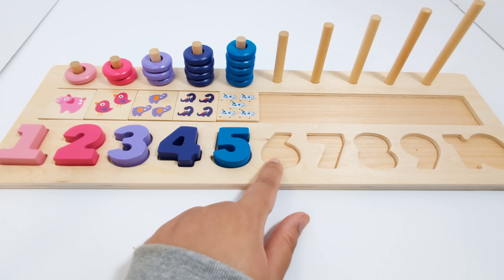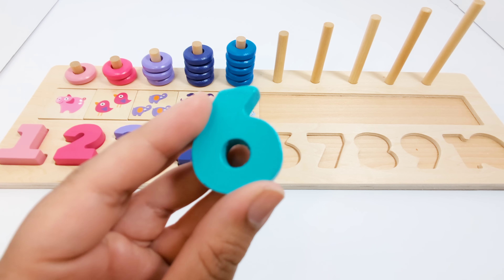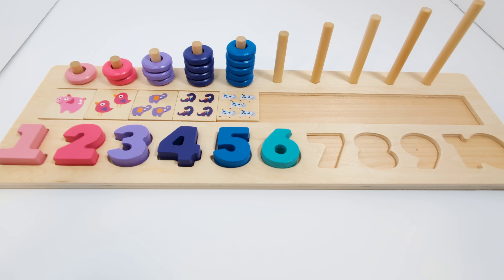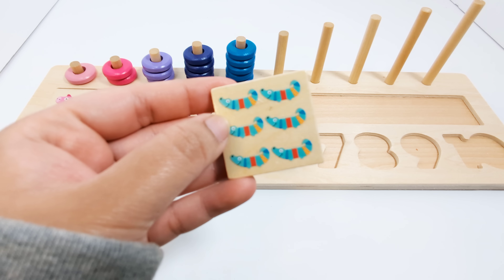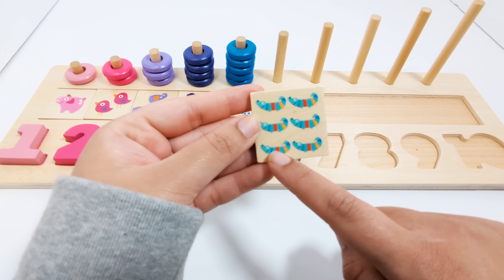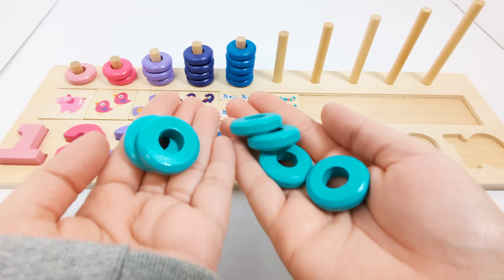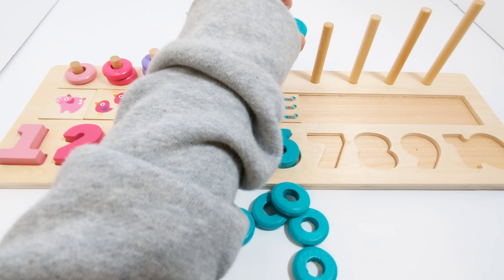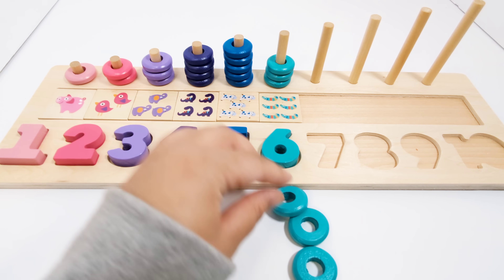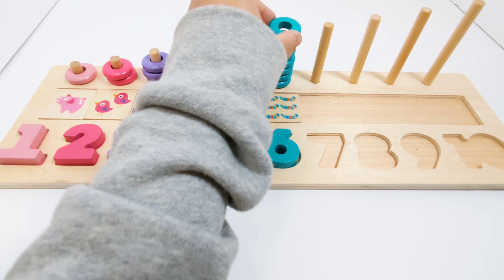Which number comes after the number five? That's right! The number six. This number six is turquoise. There are six crocodiles on this piece — one, two, three, four, five, six. Six turquoise pieces — one, two, three, four, five, and six.